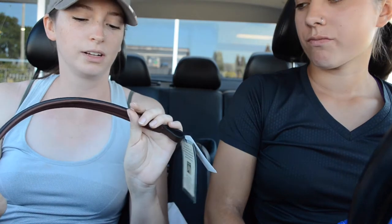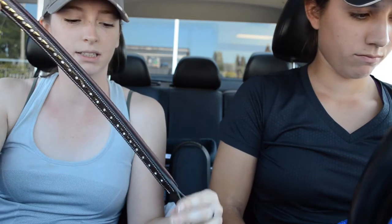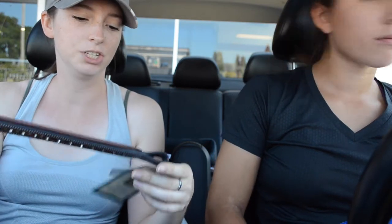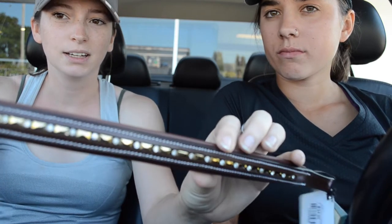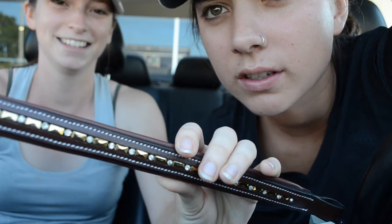Next thing I got was this brow band. It's by HDR, it's only $34. Everything in the store was on sale. Our local tack shop very rarely has sales — they have like two a year. I decided to get this because I kind of wanted a pretty brow band. It's gold and it has little white diamonds.